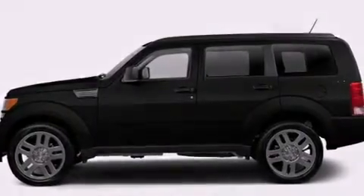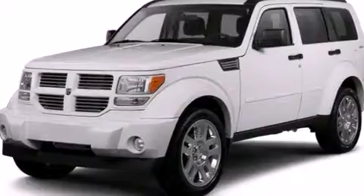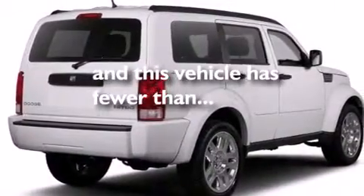Additional features include a rear window defroster, four-wheel disc brakes with ABS, a keyless entry system, and this vehicle has less than 39,000 miles.